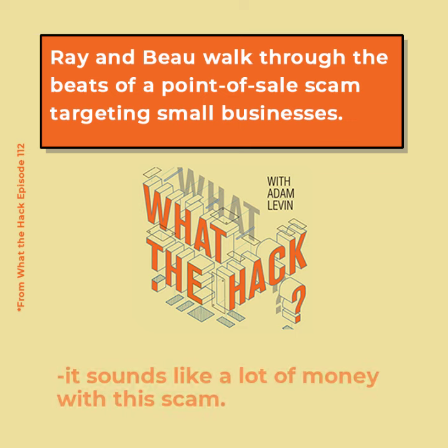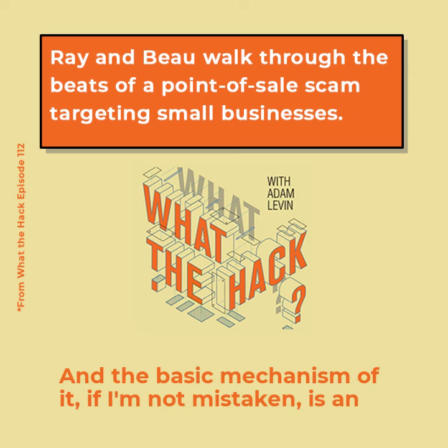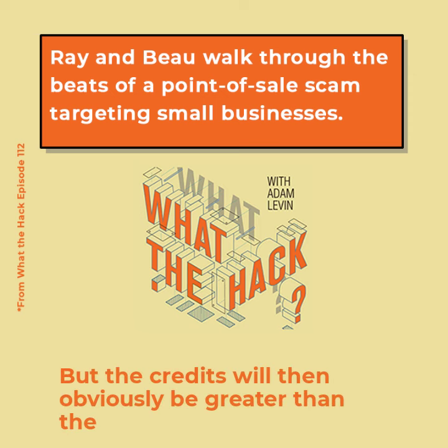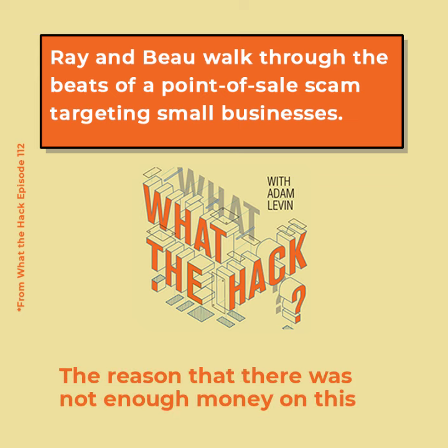People have been scammed out of what sounds like a lot of money with this scam. The basic mechanism, if I'm not mistaken, is an overcharge and then credits issued to the same debit card that was used for the overcharge. That's correct, but the credits will obviously be greater than the charge that was originally done.